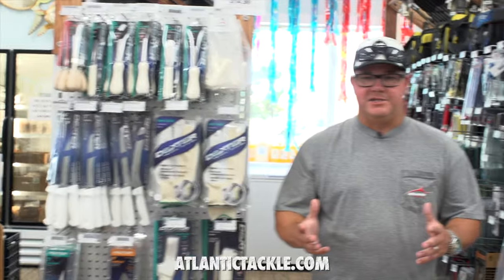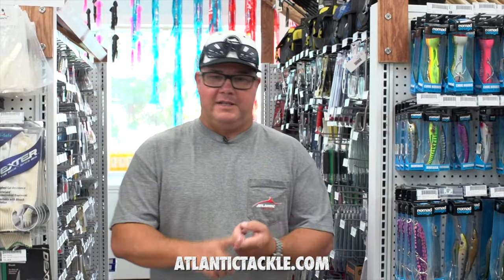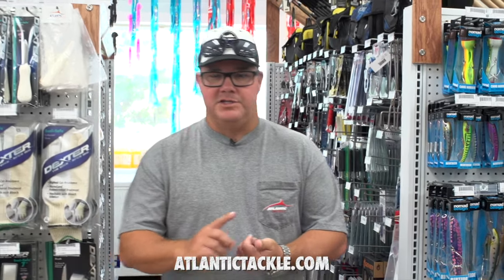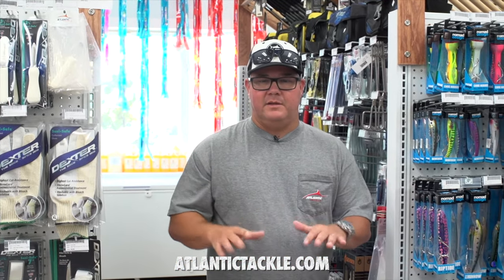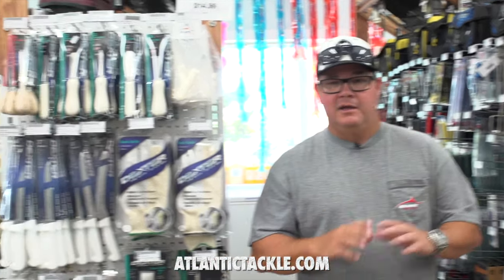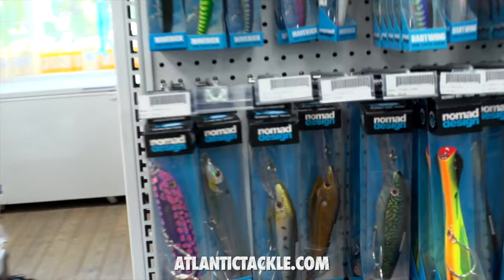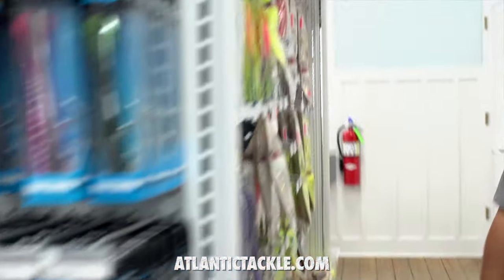The inshore selection here at Atlantic Tackle is extensive. Trust me, I know — I'm an inshore fisherman. Flounder, rockfish, trout, bluefish, tautog, sea bass, you name it — they've got it here at Atlantic Tackle. Rigs, terminal tackle, tools like knives and pliers, all that sort of thing. Head around outside — if you want to catch one of those big rockfish in the wintertime, they've got mojos to pull, big heavy weights, and sassy shads.